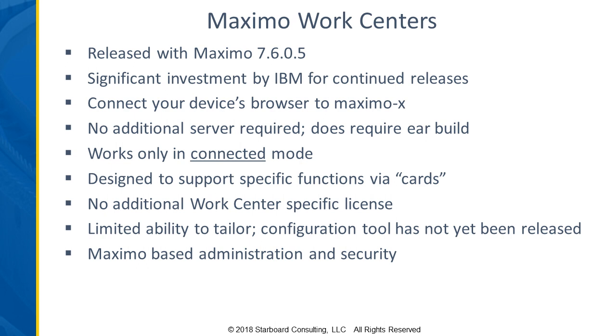If you're on a prior version of Maximo, work centers are not available to you. If you're on at least 7.6.0.5, then you have access to what's been released as part of that particular version. IBM is continuing to invest in the functionality, and as new patches and updates come out, the functionality around the work centers is going to increase.